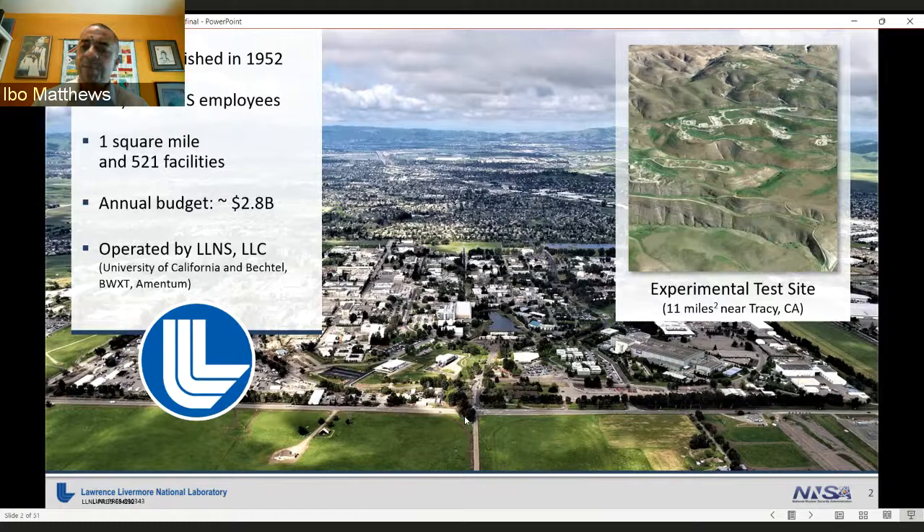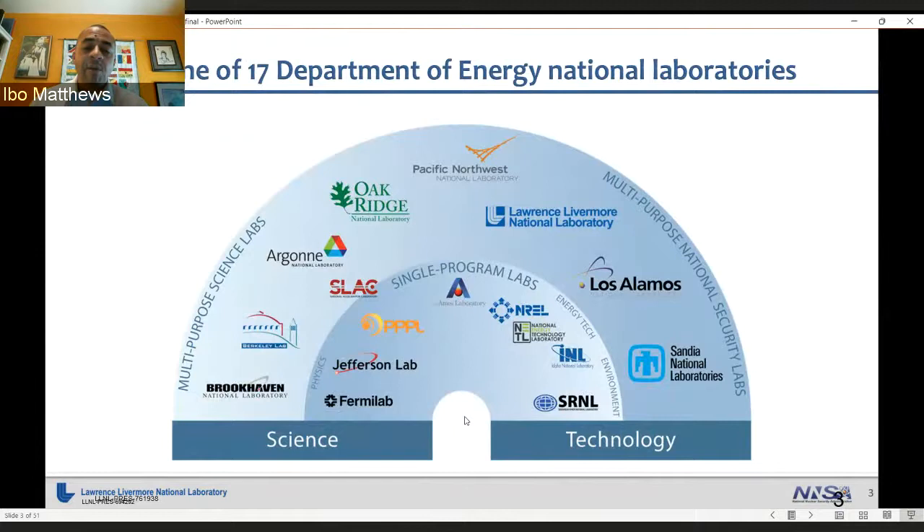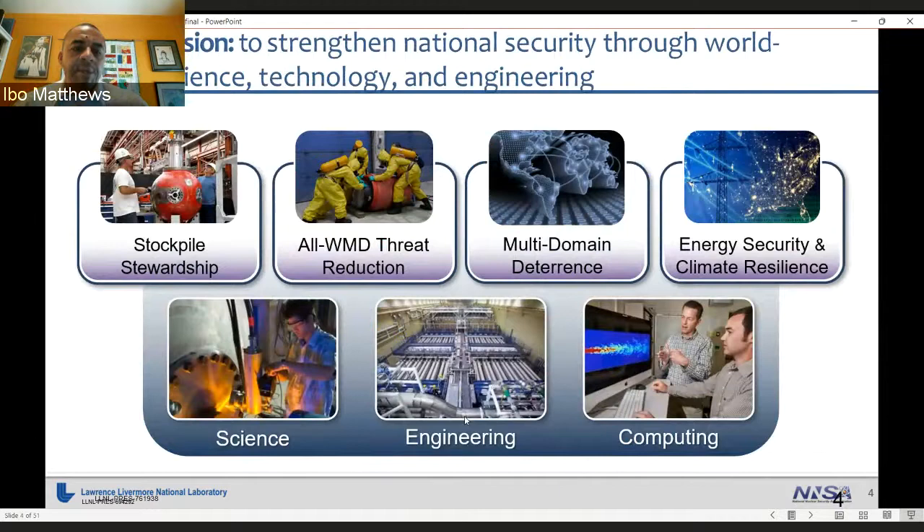As a lab, we are one of 17 Department of Energy National Laboratories, or FFRDCs. We fall in the multi-purpose national security type of lab, like Los Alamos, like Sandia National Lab. There are also multi-purpose science labs like Argonne and Berkeley, and single-purpose labs such as INL, Jefferson, and Ames Lab. Our bottom-line mission is to strengthen national security through world-class science, technology, and engineering.